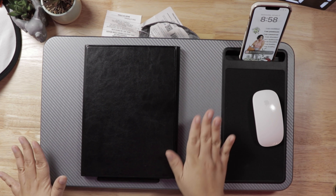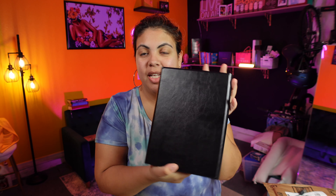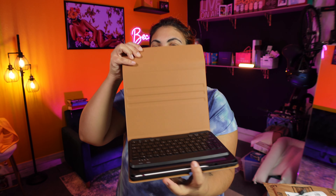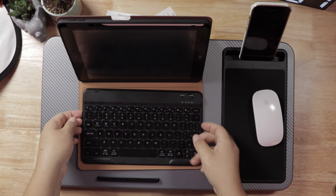I literally converted my iPad into a mini computer — it has a keyboard and everything. I just set this up, and I love my little case for my iPad because it has my pen holder, which makes it easy to grab my pen.